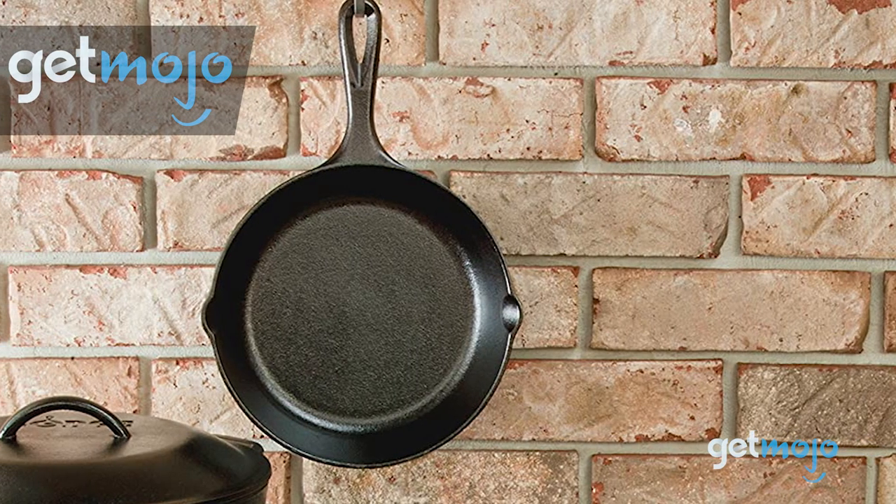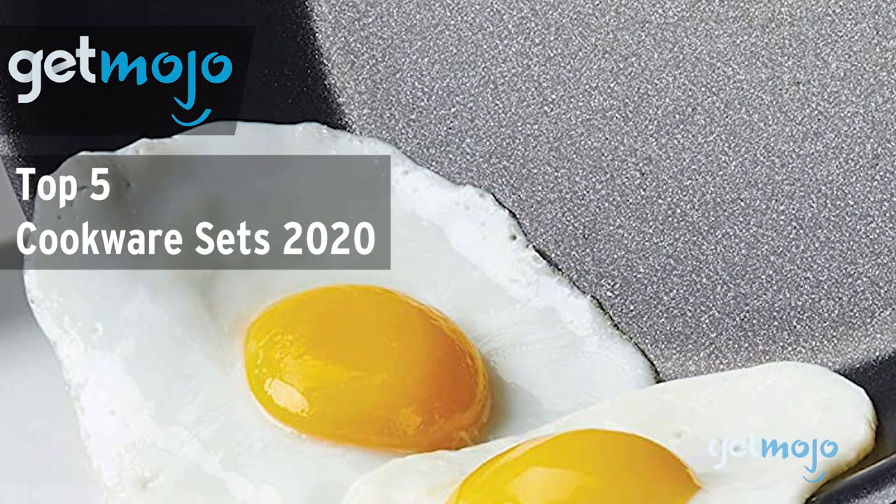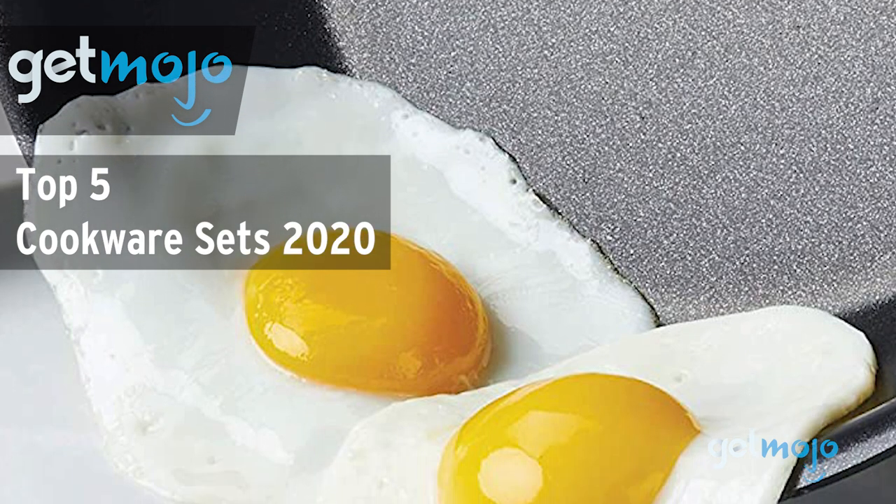Welcome to GetMojo, we do the research so you don't have to. In this video, we're offering our picks for the 5 best cookware sets on the market in 2020.